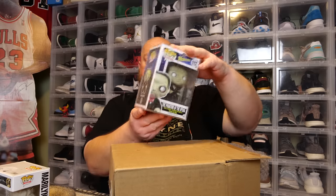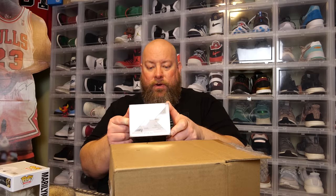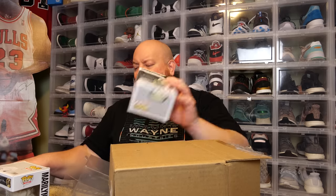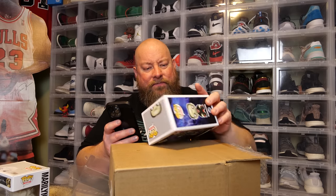Next two are in soft protectors. The back says Phantom of the Opera — we have the Phantom of the Opera Monster Series from 2015, an older one. It's got some box damage — I can see it through the protector — a crease along there. Looking it up live: coming in at $50, but it's got box damage. I'll give this away for free too. So that's actually two pops worth $50 total being given away completely free.